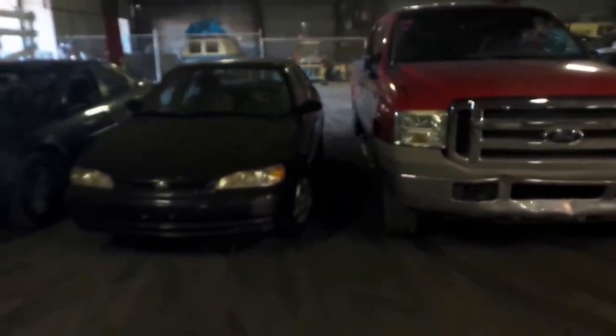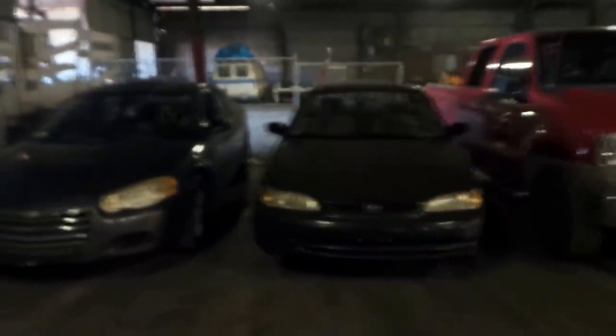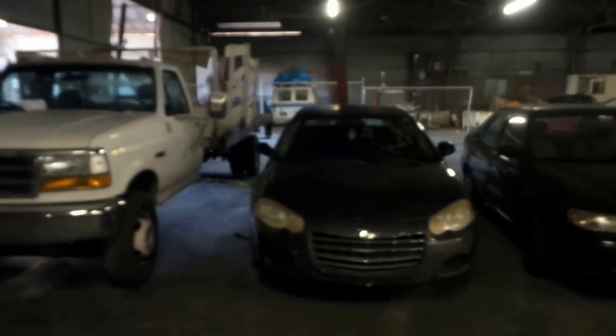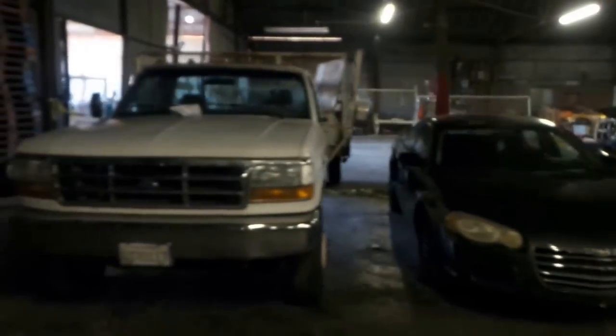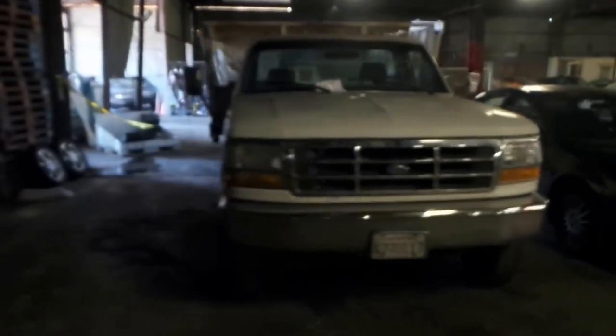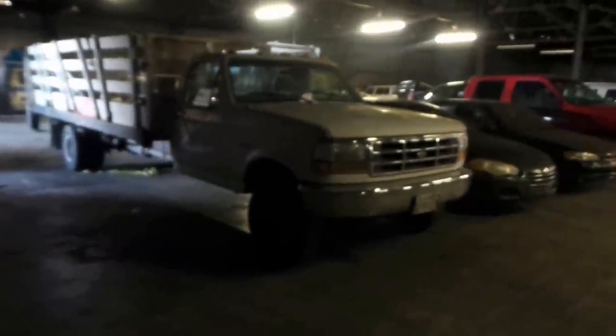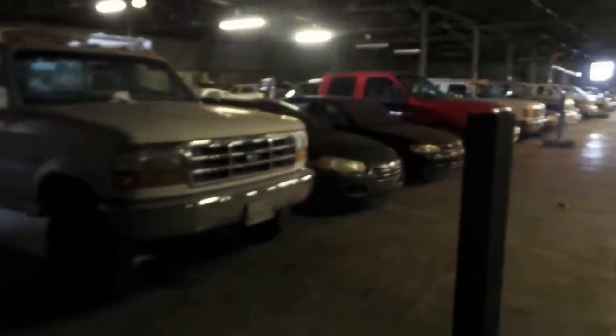We're up to 17 — a 1999 Toyota Corolla — and 18 is a 2004 Chrysler Sebring. 19 is a 1995 Ford F-Super Duty flatbed truck. Yes, we did get that one started — it wasn't starting at last week's auction, but we worked on it and it does start. One more look back at row one — some happy cars, some a little happier.